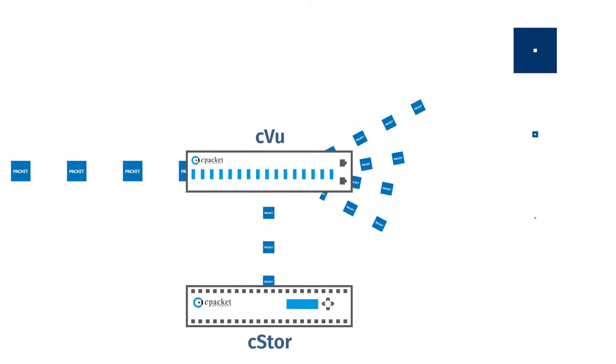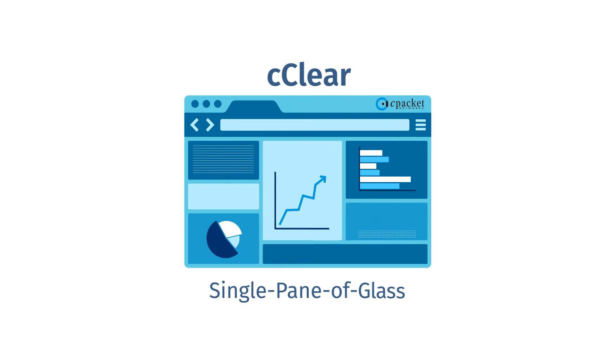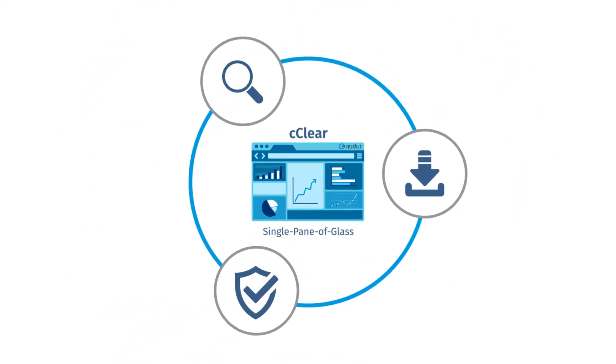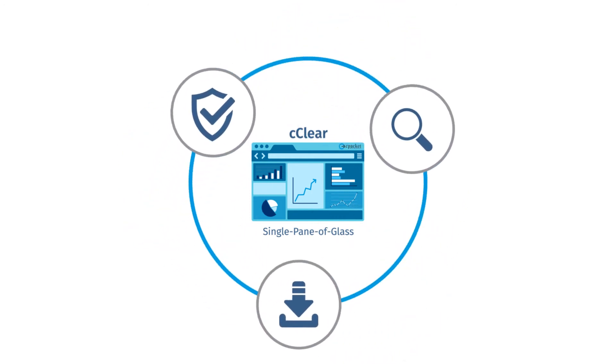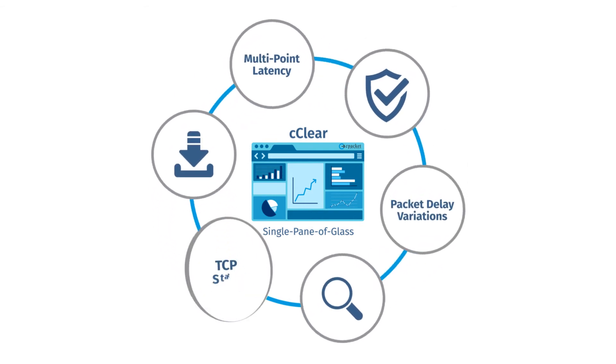C-Store is fully integrated with the C-Packet C-View series advanced packet brokers to forward the right data streams to the right C-Store capture devices. And with the C-Packet C-Clear single pane of glass analytics solution, you can download, filter, and analyze the packet data from multiple C-Store devices for valuable analysis and insights, such as multi-point latency, packet delay variations, and TCP stats.